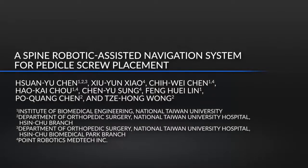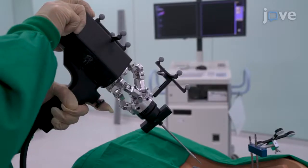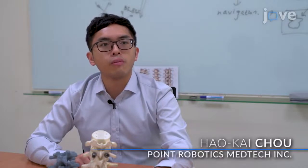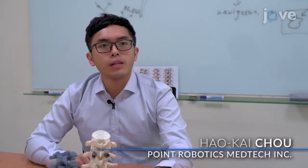This robot-assisted navigation system is very effective, accurate, and safe. It provides a friendly user interface and automatically compensates the handpiece for pedicle screw placement. The point handpiece of this system has a parallel platform architecture, which has the advantages of strong load capacity, fast positioning speed, portability, small footprint, and high capability.